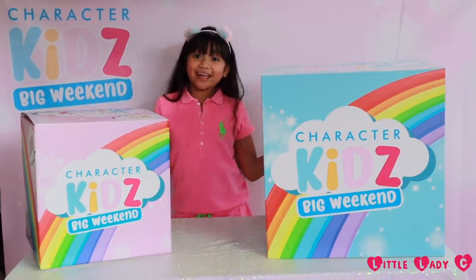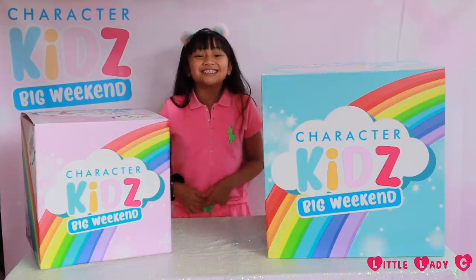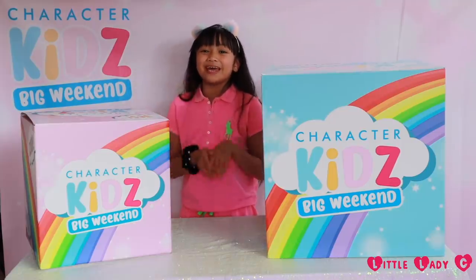Hey guys, it's me, Chelsea, a.k.a. Let a Lady See, and it's the Character Kids' big weekend!